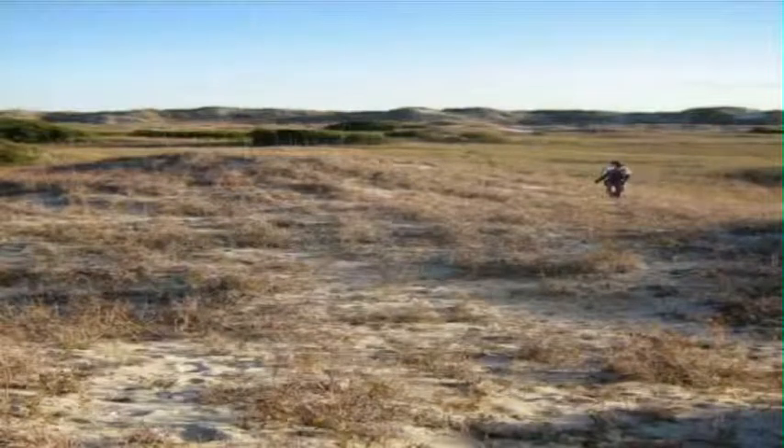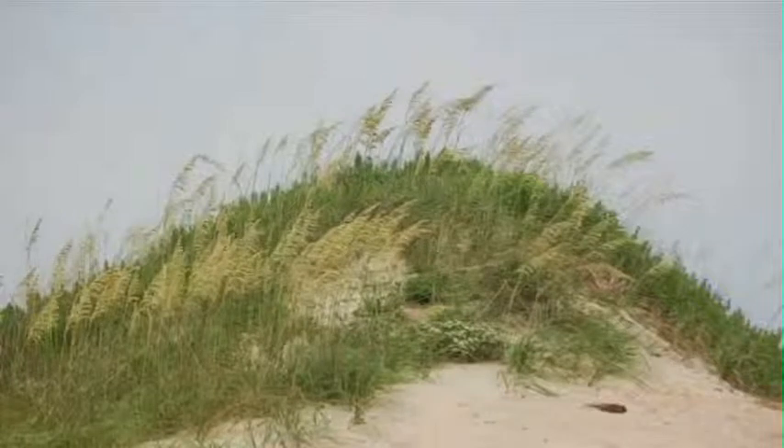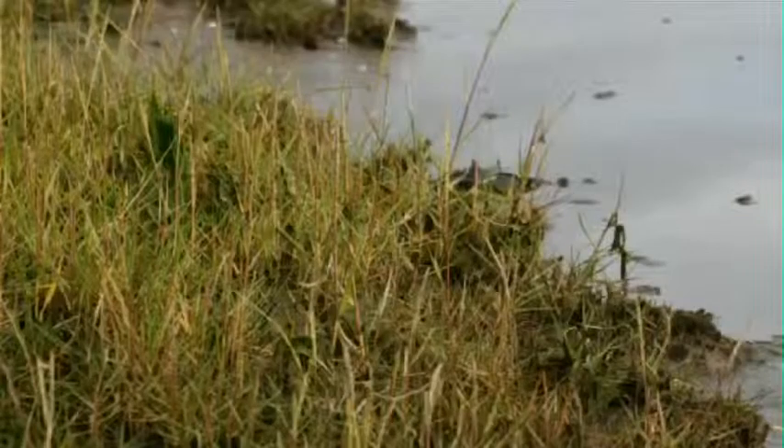Cord grass only grows well in low, moist areas because it is more salt and flood tolerant than the dune grasses. When sand builds up and dune grasses or shrubs become present, they take dominance and drive out the cord grasses. Currently at Bird Island, salt meadow cord grass is most abundant in and around the salt marsh.